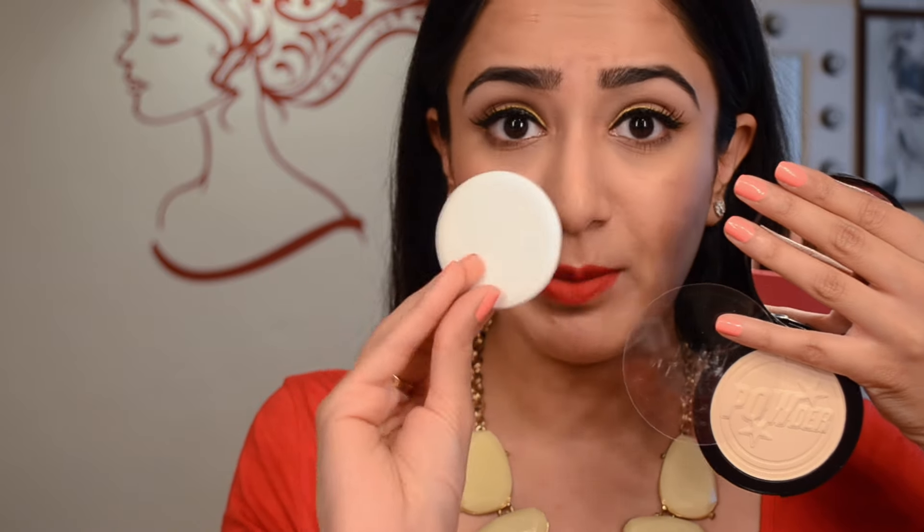I also got the setting powder called One Heck of a Blot from Soap and Glory. This is a translucent pressed powder — it's usually hard to find pressed powders that are translucent and don't leave cakiness on the face. It's a little tough to open without chipping your nail paint. It has a giant mirror and a powder puff, which I'm probably not going to use. The powder is slightly yellowish-white but will look colorless when applied since it's translucent. I'll mostly use it with a powder brush.